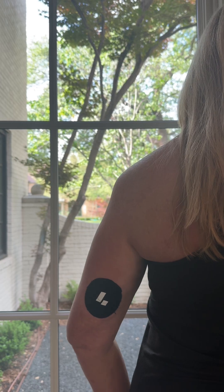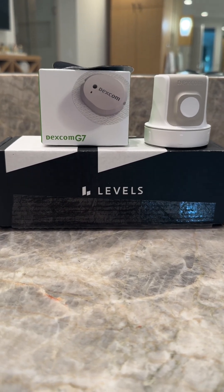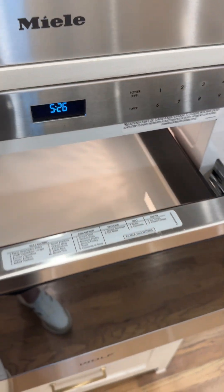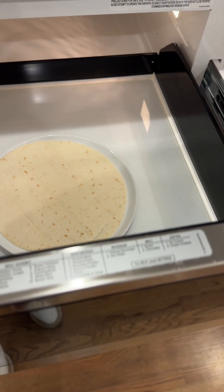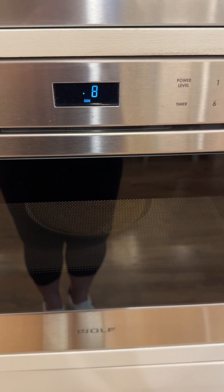I'm not diabetic, but for the last few weeks I've been wearing a Levels Continuous Glucose Monitor to see how certain foods affect my blood glucose level. I'm going to eat the tortilla absolutely plain so that I will not alter the test results, but I decided I would at least heat it up a little bit to make it taste better.